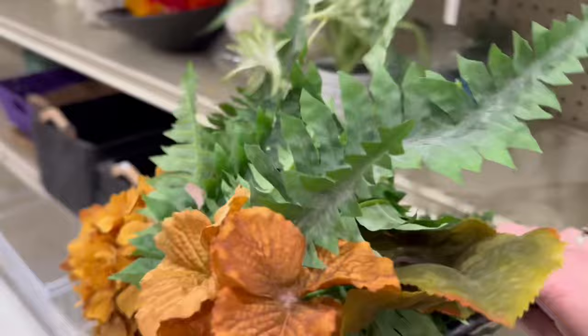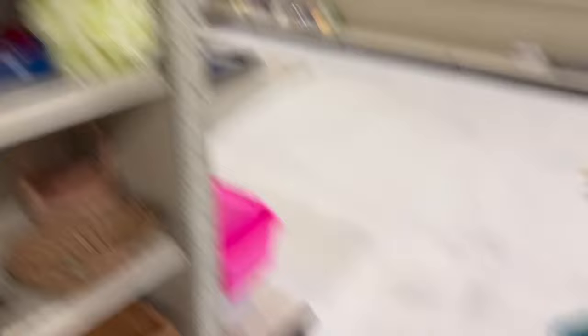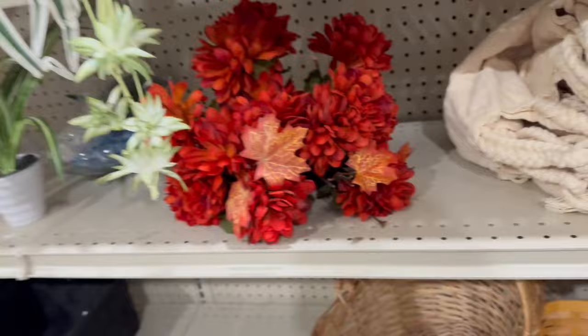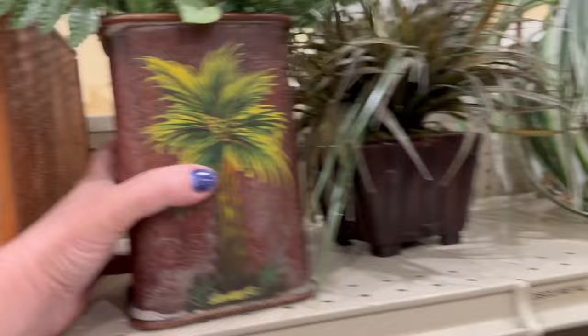This set of florals was $3.99 a bunch — not a bad price. This one has hydrangeas in fall colors and a bunch of little ferns. I thought that was a lovely piece so I picked those up. The florals at Goodwill can be really affordable compared to Michael's or Joann's — if you need new florals you can always check those out, but the used ones weren't too bad either.